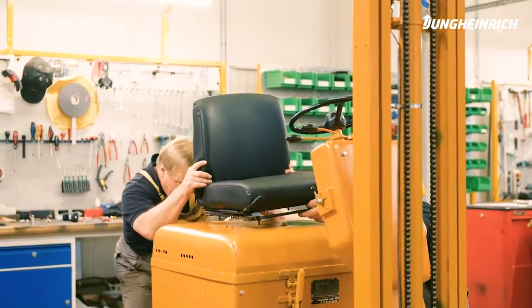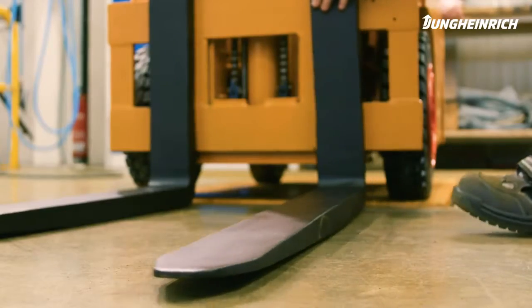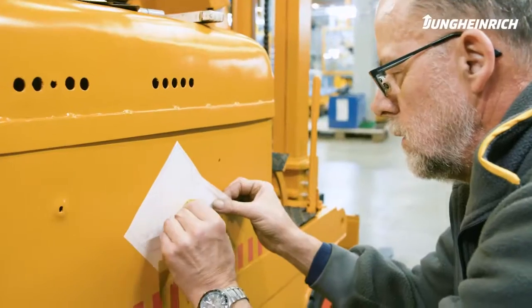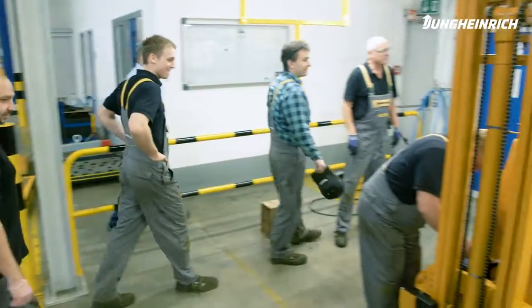Again, we've set out to do something exceptional, and we're slowly reaching our goal. Company history brought back to life. For everyone at Jungheinrich, it's a fascinating achievement.